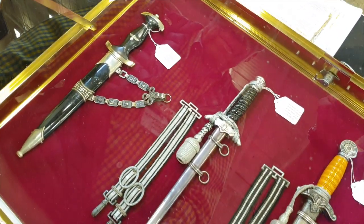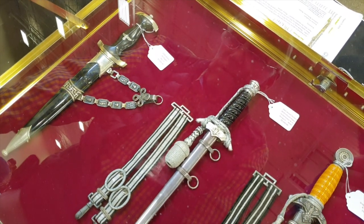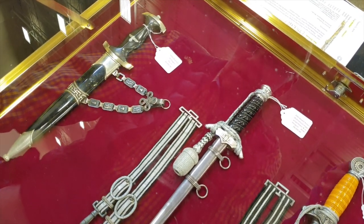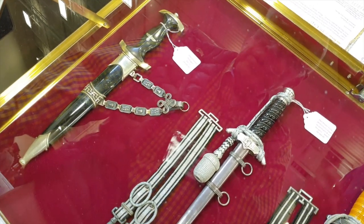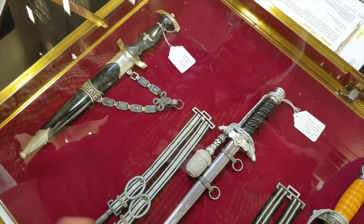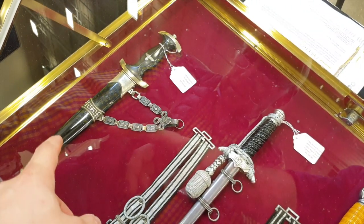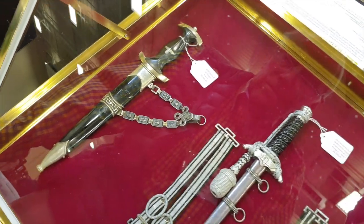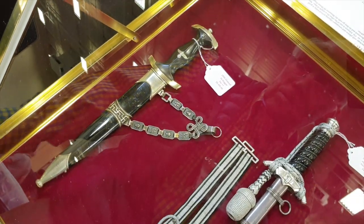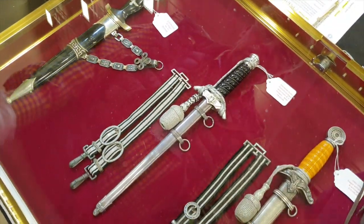And you helped him to collect? Yes. I see an SS dagger with gluing inside the chain. A lot of these daggers came from me long ago and at Max shows. Some of these were purchased at Max shows.